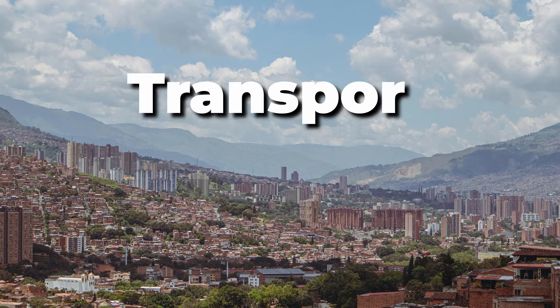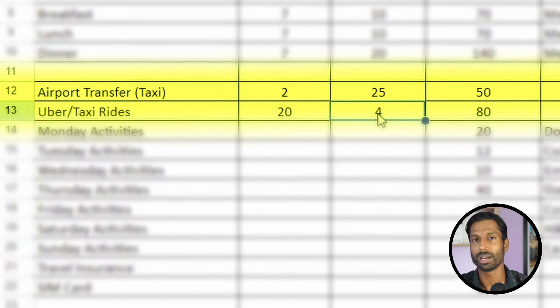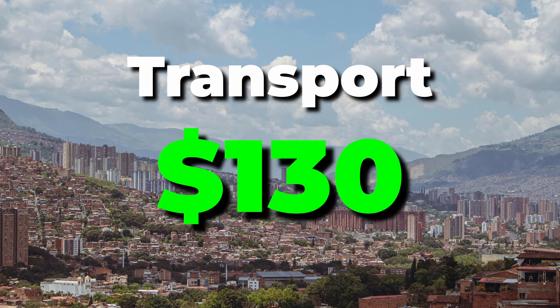Now let's get to transport. The most expensive ride you'll take is the airport transfer — about $25 each way by white taxi or Uber from Medellin airport to the city, so $50 round trip. For getting around the city, all other Ubers are about $2-$3. Over seven days, estimating roughly 20 trips at about $4 each, that's $80 within the city. Your total transportation budget for the week is $130.